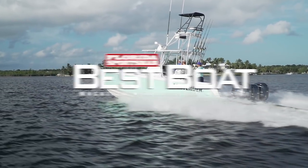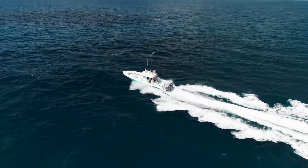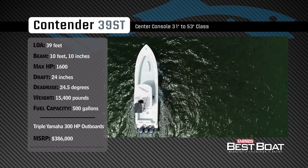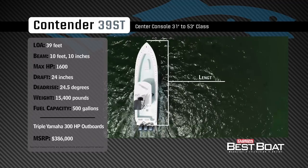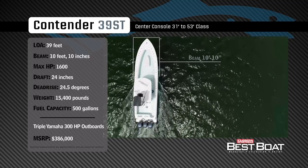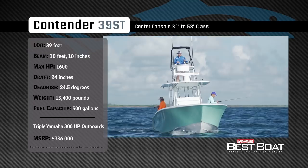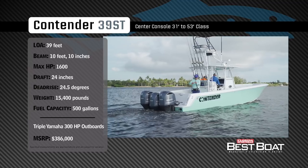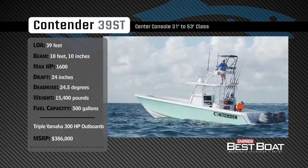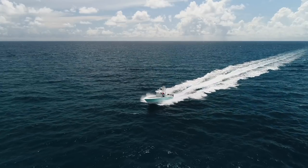Welcome back to Florida Sportsman Best Boat. Join our hosts Rick Riles and George Labonte as they check out the Contender 39ST. Representing the 31 to 53-foot class in the center console category, the Contender 39ST has an overall length of 39 feet, a beam of 10 feet 10 inches, and a max horsepower rating of 1600. Engineered for hardcore offshore fishing, she has a draft of 24 inches, a dead rise of 24.5 degrees, a dry weight of 15,400 pounds, and a fuel capacity of 500 gallons.